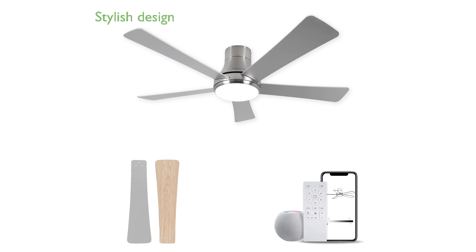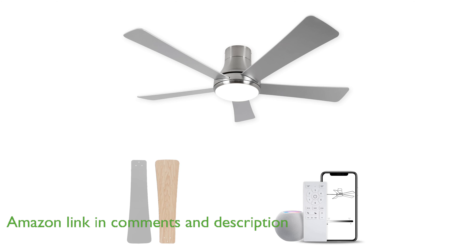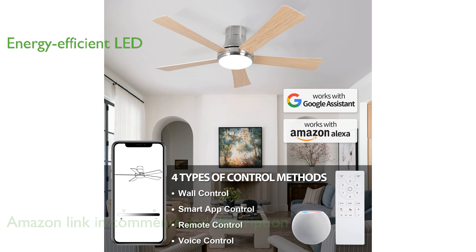The Saad C 52-inch ceiling fan light impresses with its sleek design and five solid wood blades, making a stylish addition to any room of up to 450 square feet. Equipped with an energy-efficient 24-watt LED light, this fan offers adjustable brightness and three color temperature options to suit various lighting needs.